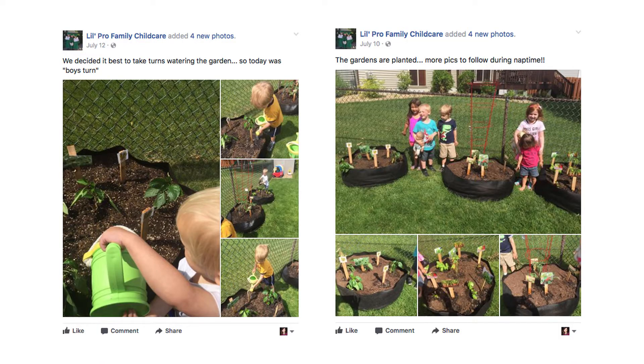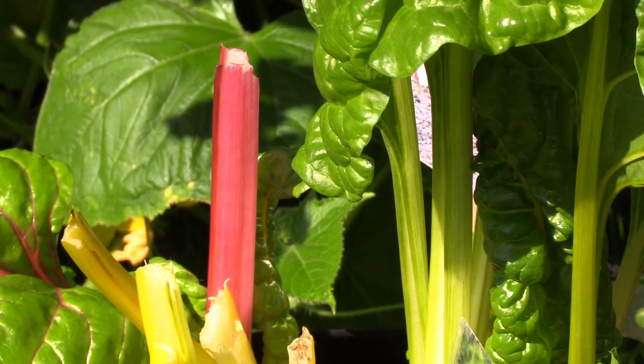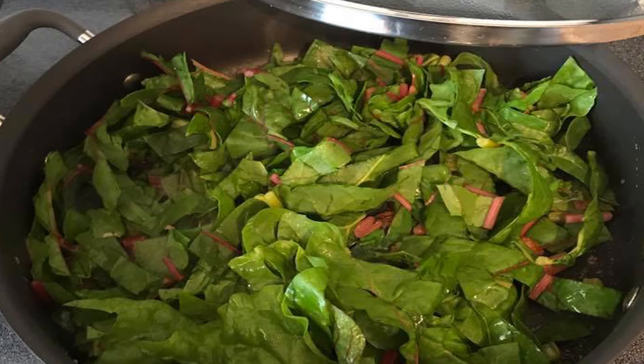Wendy keeps parents up to date on the garden's progress by posting pictures on her Facebook page. And she saves any extra veggies to share with her families — she's sent chard home with recipes.